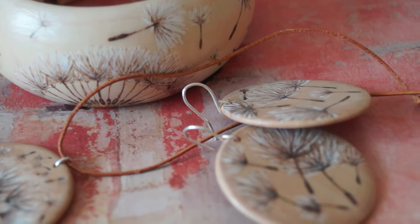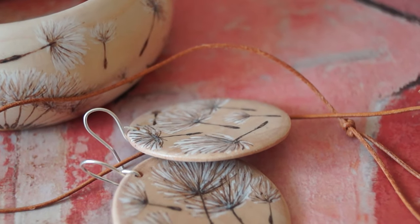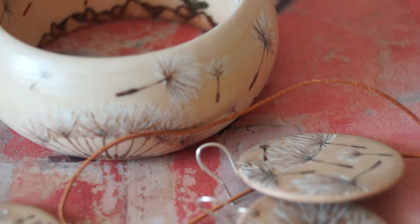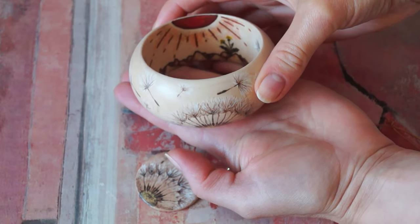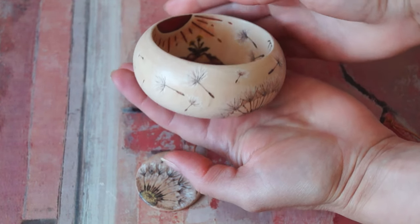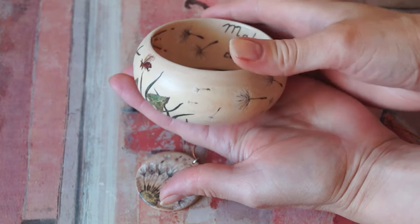The pictures are blooming and faded dandelion and its flying seeds. This piece was made by means of pyrography art. After wood burning I added some color using acrylic. Exact sizes you can find in the description of the video.